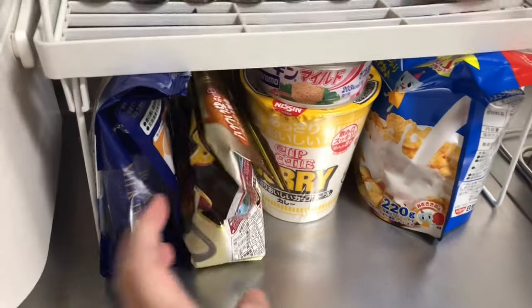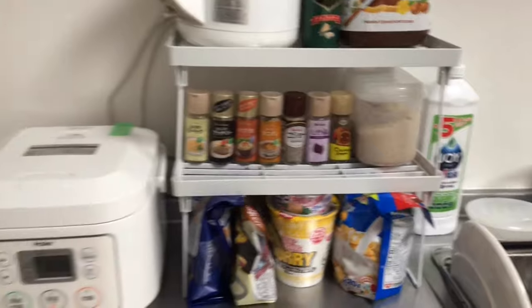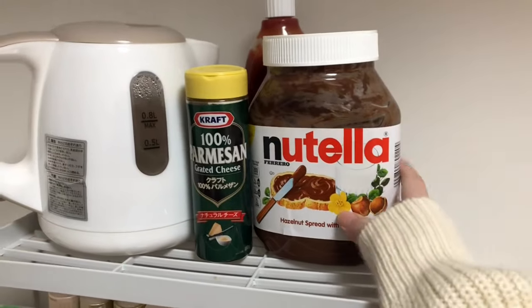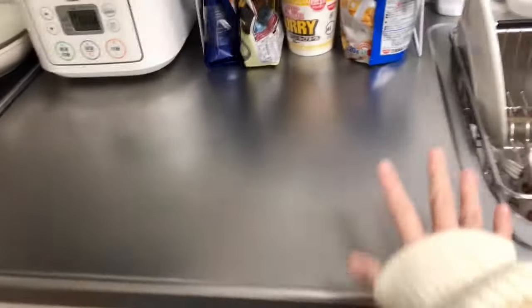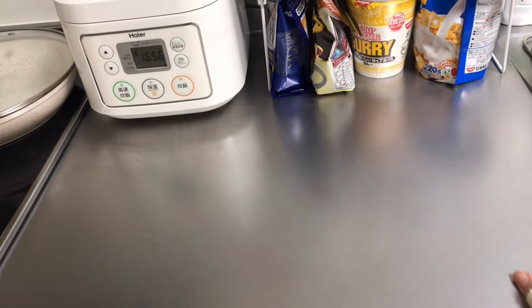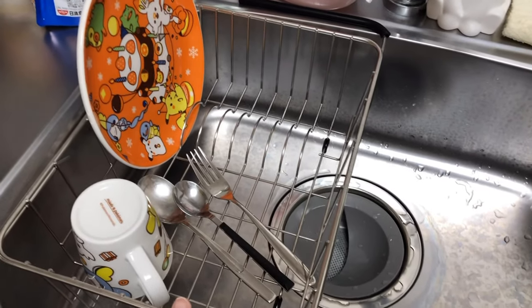I have my cereal, my milk tea, and a giant Nutella — I can never go without this. Parmesan cheese ketchup and then my electric pot. I'm happy that I have a huge space for chopping vegetables. And then over here I just have this dish dryer.